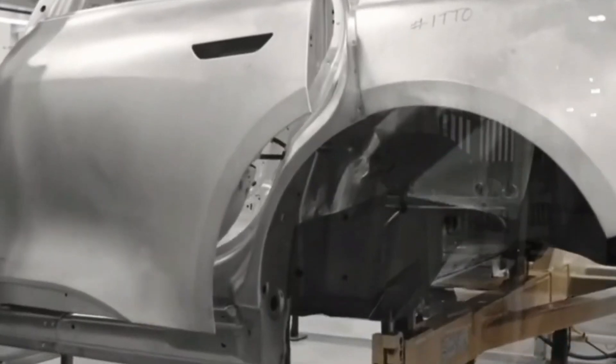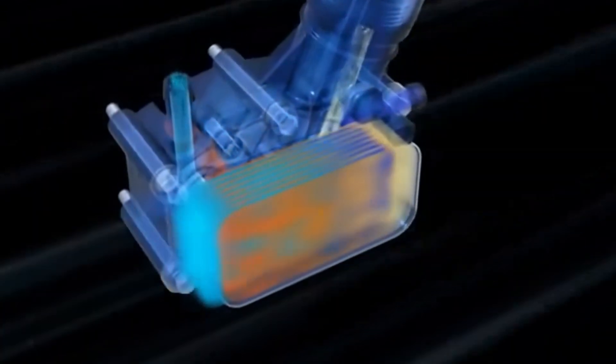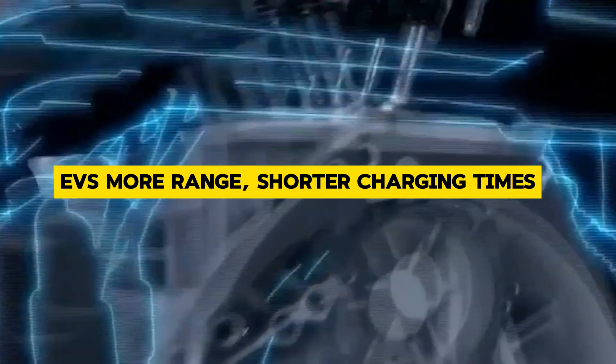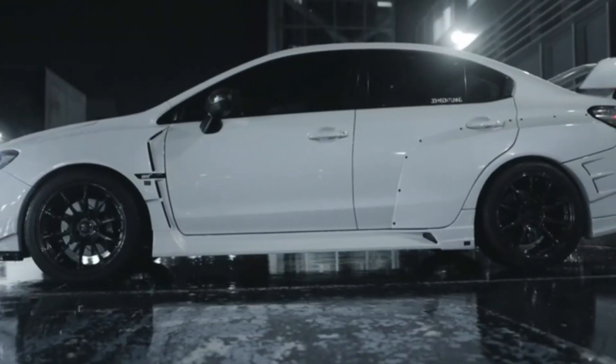So what does all this mean for the electric vehicle industry? With the EV market expected to skyrocket in the coming years, these efficient motors are like the secret sauce that will take things to the next level. They'll give EVs more range, shorter charging times, and lower overall costs — in other words, the key to making electric cars even more appealing to everyday drivers.